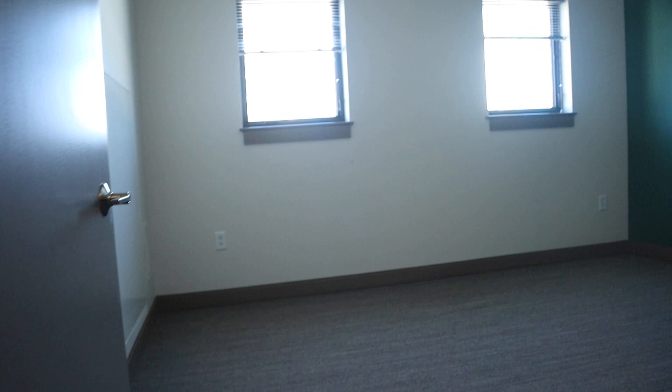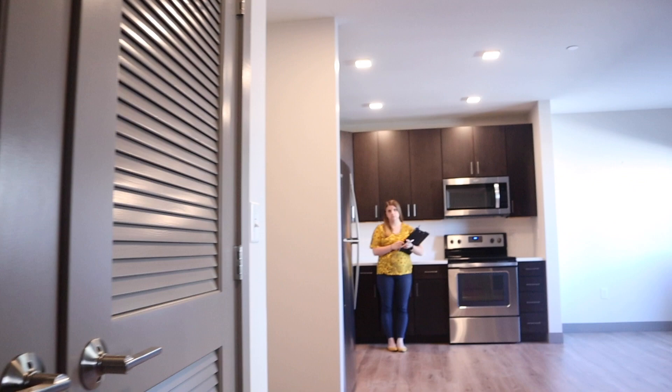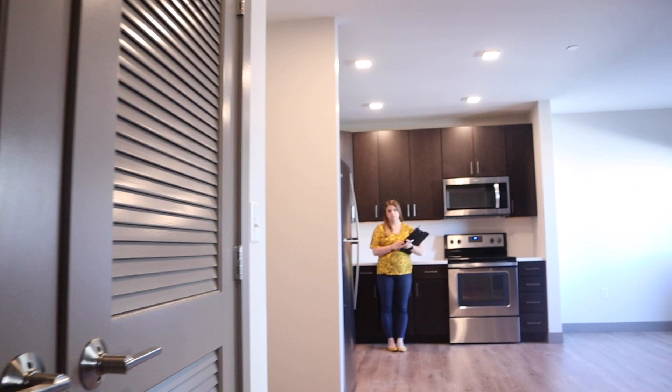Washer, dryer, bathroom, bedroom — I don't like carpet personally. It's a little disappointing walking in and seeing carpet, but this isn't an apartment I'm getting, so that's okay. Some people do like carpet in the bedroom; I just prefer hardwood — easier to maintain and clean. The hardwood floors in the common area are very, very nice. Everything is new — this building literally just opened, and you can smell that new house smell when you walk in.